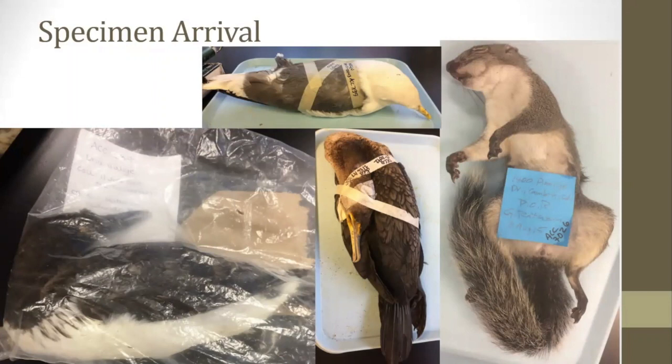Once specimens arrive, data is collected from the donor about where the specimen was found, when, possible cause of death, possible species, and current condition. The specimen is then frozen to ensure there are no pests living on it, such as maggots. The specimen will remain frozen until staff have time to process them, which could take years depending on the specimen and the amount of staff time available. On this slide there is a grebe, a common murre, and a double-crested cormorant. There's also a western gray squirrel, which is going to pop up a few more times in the presentation in various stages of preparation.